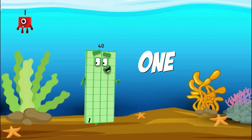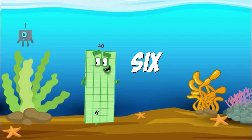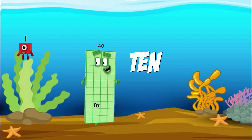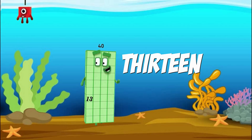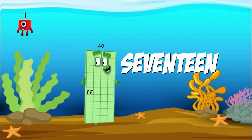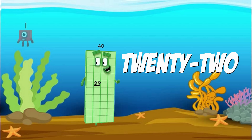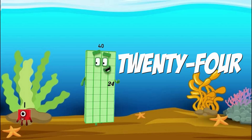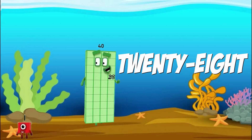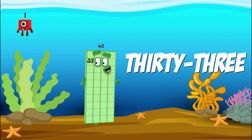One, two, three, four, five, six, seven, eight, nine, ten, eleven, twelve, thirteen, fourteen, fifteen, sixteen, seventeen, eighteen, nineteen, twenty, twenty-one, twenty-two, twenty-three, twenty-four, twenty-five, twenty-six, twenty-seven, twenty-eight, twenty-nine, thirty, thirty-one, thirty-two, thirty-three, thirty-four.